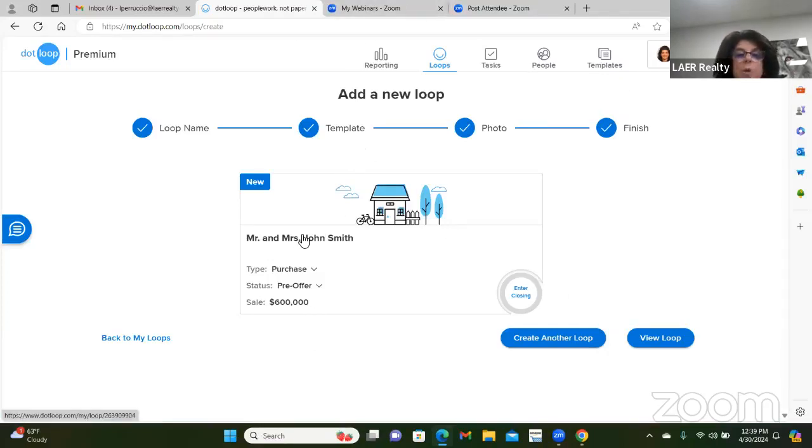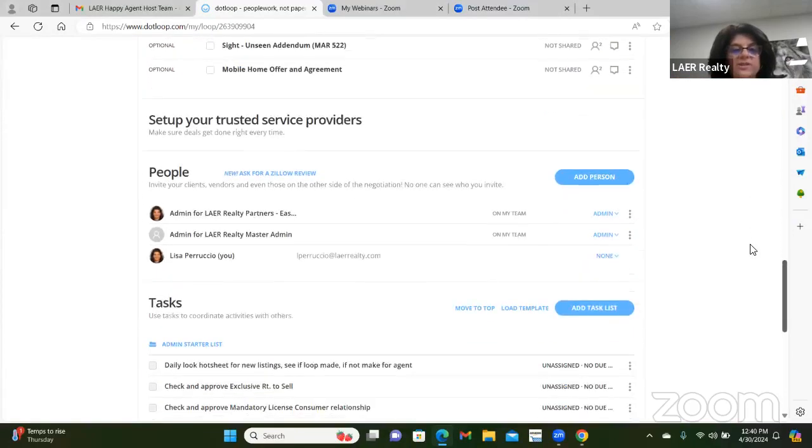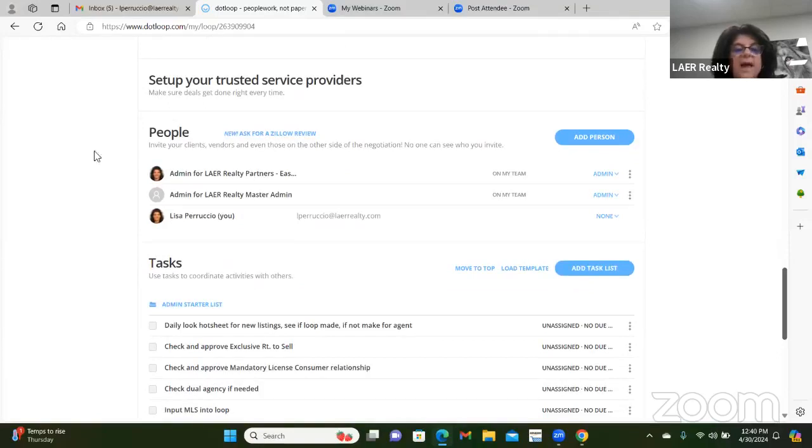Step two is to open the loop and add the people — this is very important, do not skip this step. You're going to use the slider and go down to the people section. Every time you create a loop, it adds you automatically, but you need to give yourself a role. I'm going to pretend I am the buyer agent. Assigning roles is very important because all the forms you have to sign as a buyer agent will automatically populate your name.